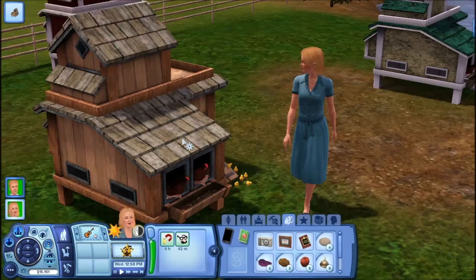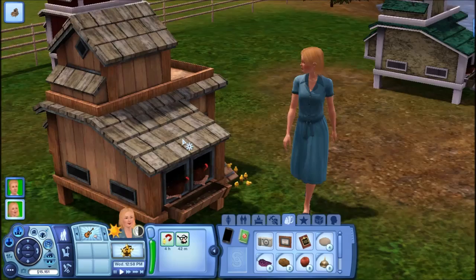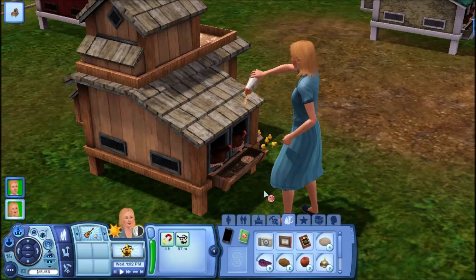You can feed the chickens — it costs five dollars every single time you feed them. You can see the food depleting as they eat it.